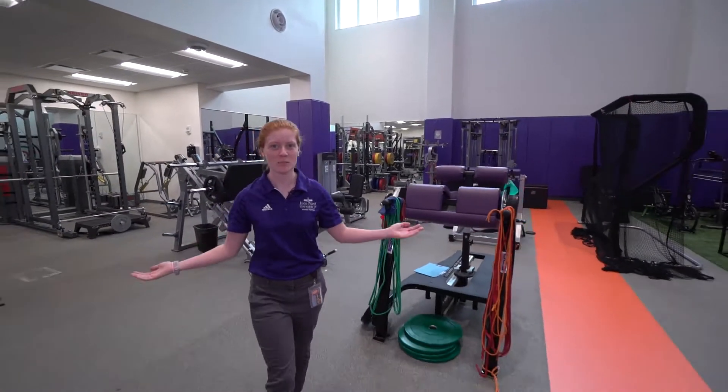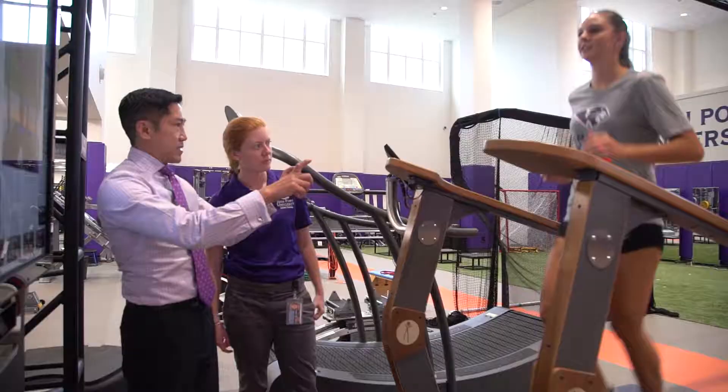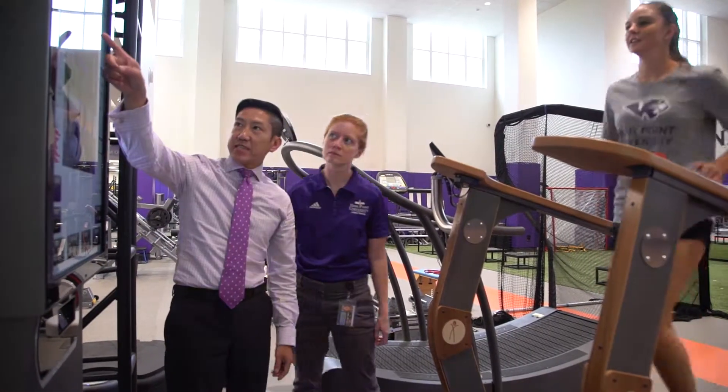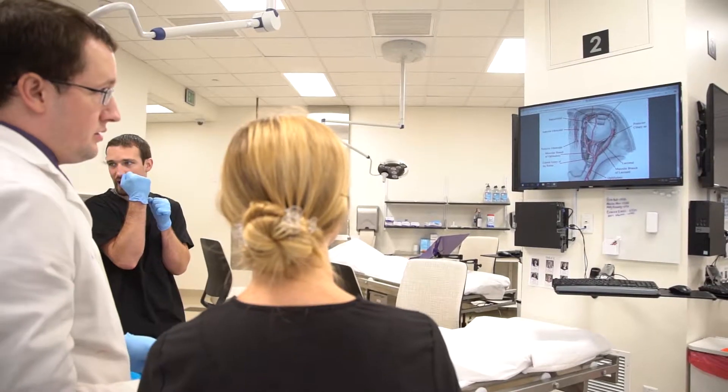Here we are in the human biomechanics and physiology lab, where athletic training students get to utilize state-of-the-art equipment for experiential learning. Our students also benefit from taking cadaver dissection.